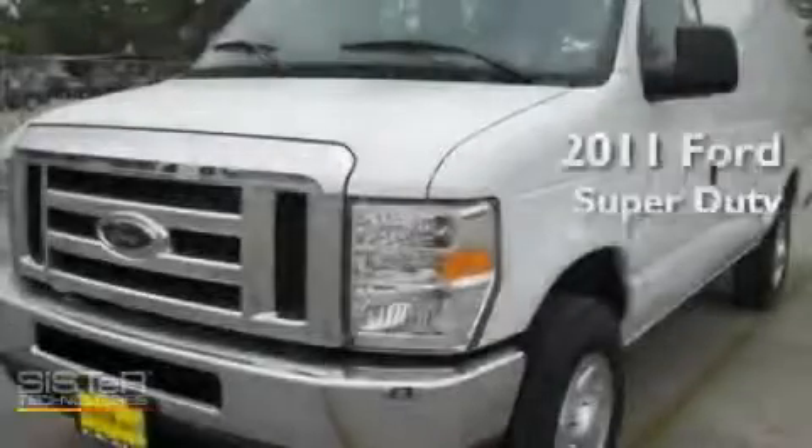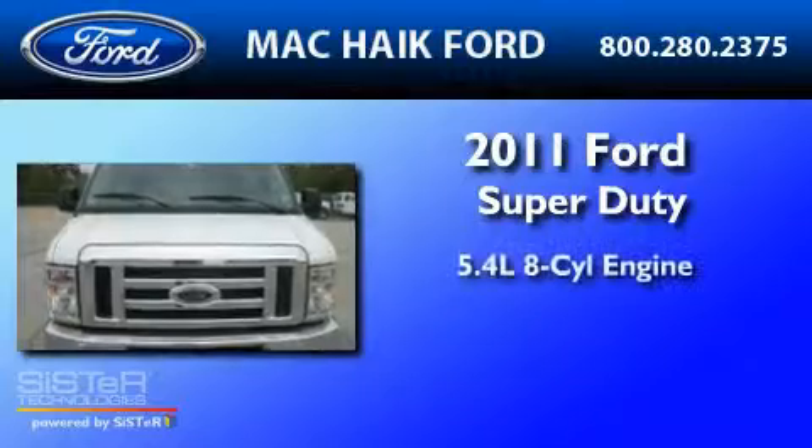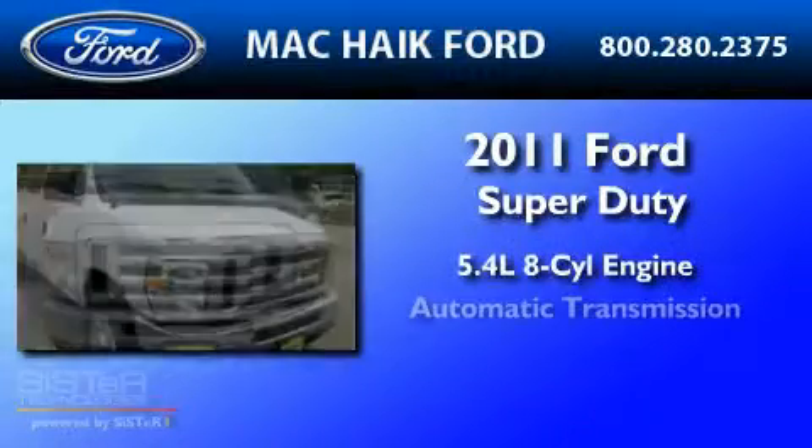This is a brand-new 2011 Ford Super Duty. It has a 5.4-liter 8-cylinder engine and an automatic transmission.